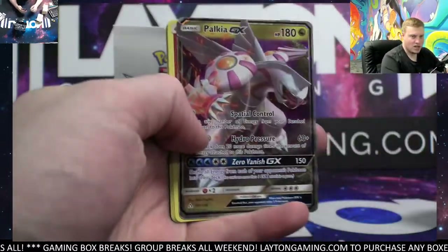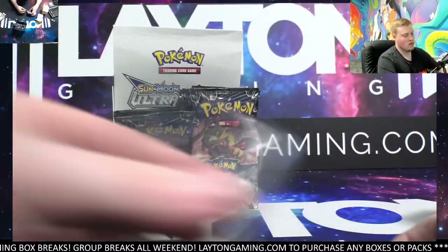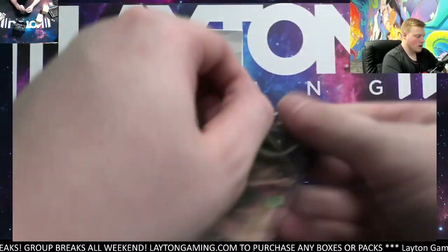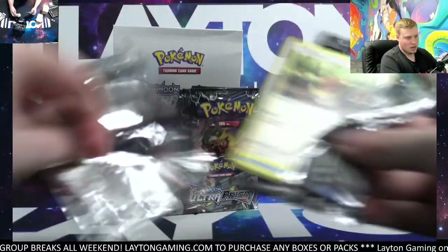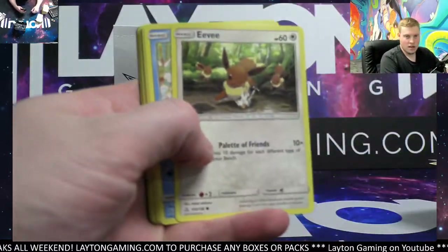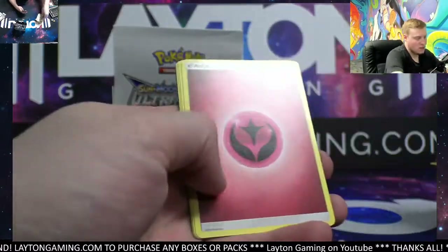How about Palkia GX — there you go! Forgot about Dialga and Palkia in the set here as well. Very slept-on set — Ultra Prism is going to be one of the more affordable Sun and Moon era sets. That being said, there are still some great hits. Triple Eevee, Carnivine reverse and Hippowdon. Still some very very big hits.